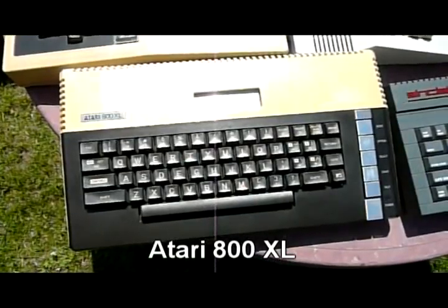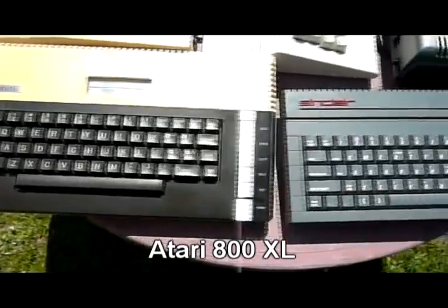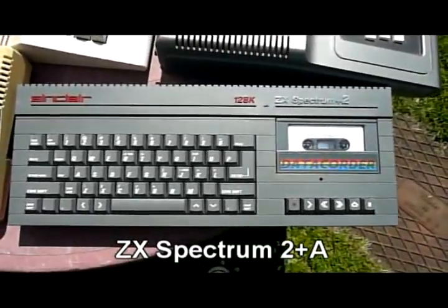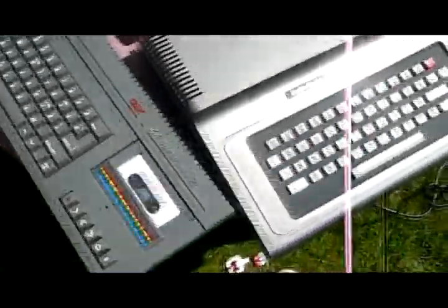First up we have the Atari 800XL. It's a really beautiful computer and it can make some really dirty, horrible sounds. Next we have the ZX Spectrum Plus 2A. I wrote one of the first music tech programs on this a long, long time ago.